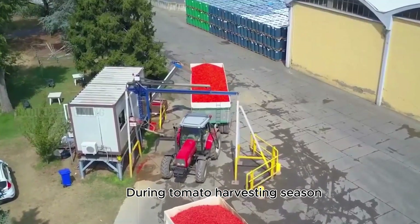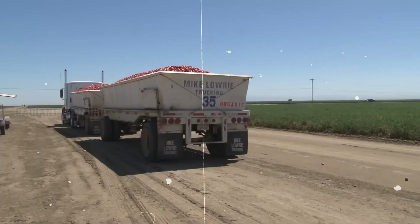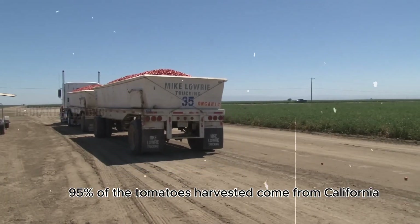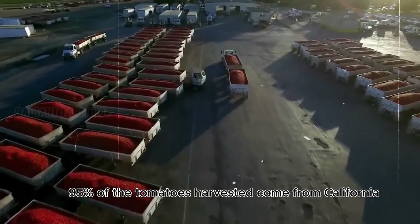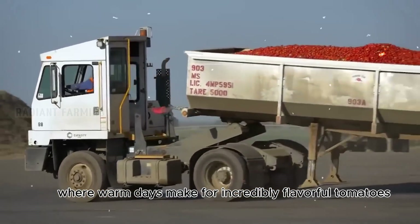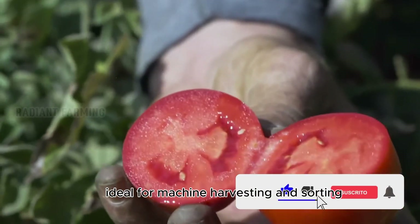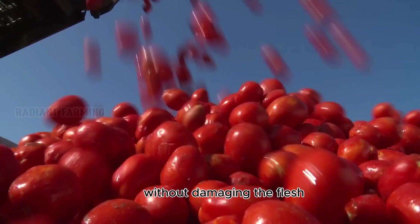During tomato harvesting season, this factory processes up to 50 million kilos of tomatoes each year. In the United States, 95% of the tomatoes harvested come from California, where warm days make for incredibly flavorful tomatoes. Farmers grow a thick-skinned, firm tomato variety, ideal for machine harvesting and sorting without damaging the flesh.